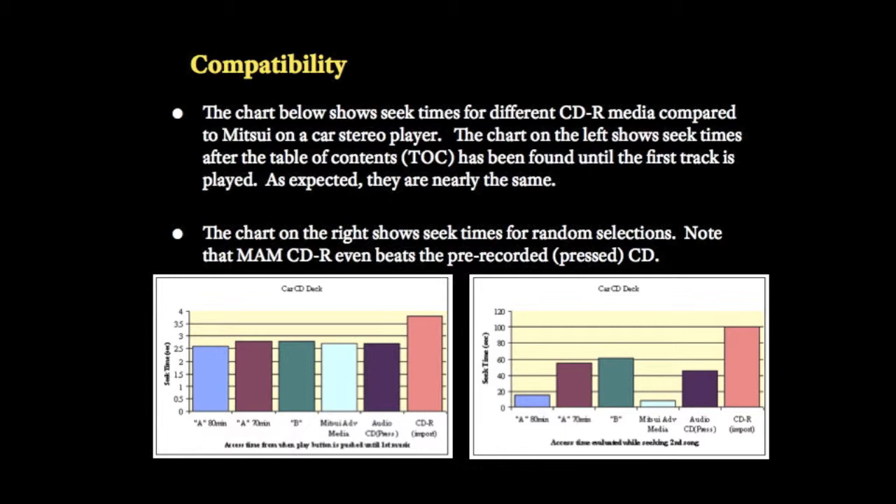All discs are warped to some degree, but MAME discs are created flatter than the competition, reducing issues encountered using low-quality media, which can warp easily from the heat caused by writing and reading data.